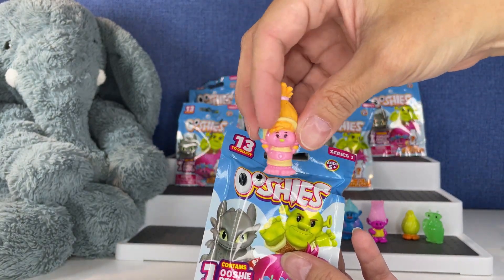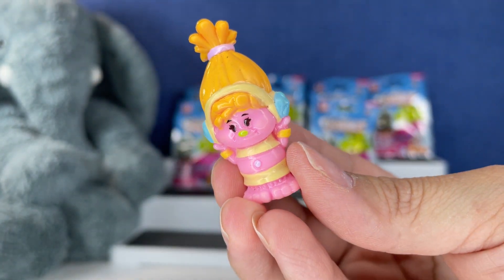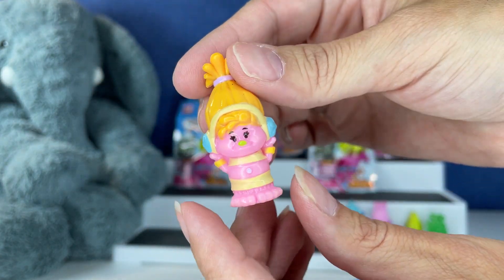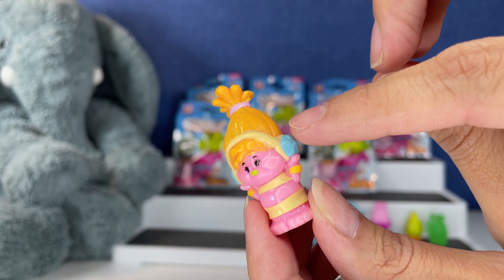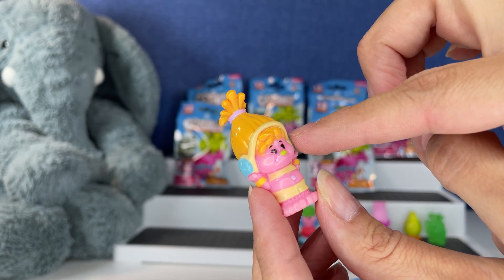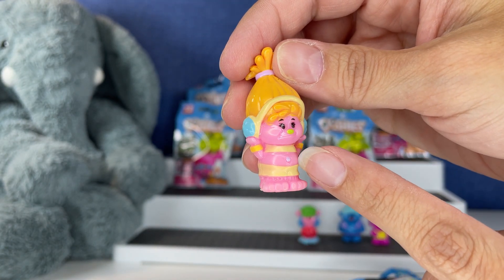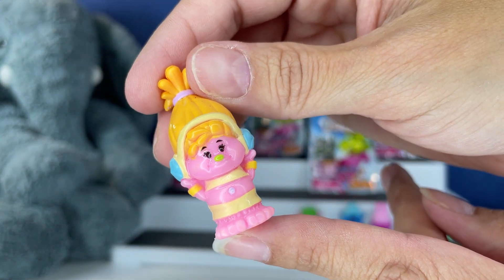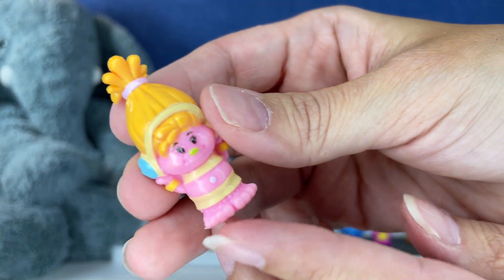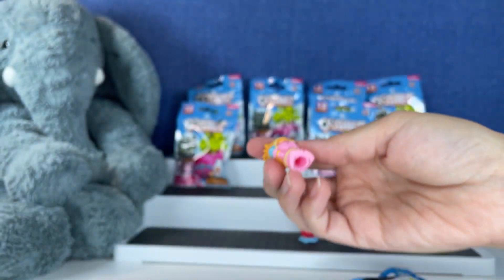Next up we have a new one — oh my gosh, she's adorable. This is DJ Suki! She's so stinking cute. I love her little blonde hair and her little eyelashes. She's holding her headphones — yeah, she's a DJ. Is that a ring in her belly button? I don't know, but if it is, it's so adorable. So cute — there's the DJ. I wonder what she's listening to. Whatever it is, she's enjoying it — look at that smile.